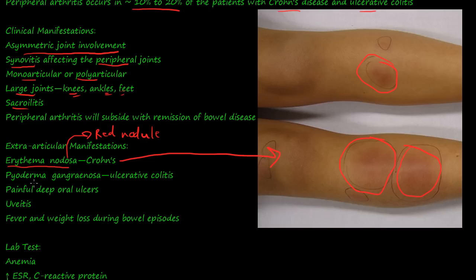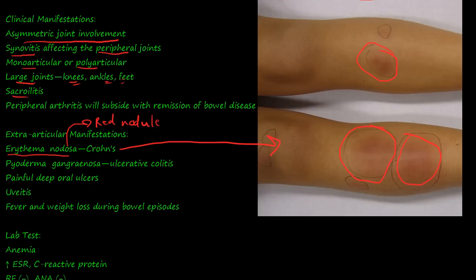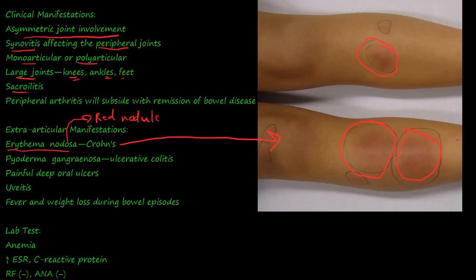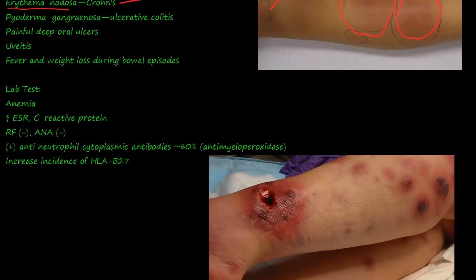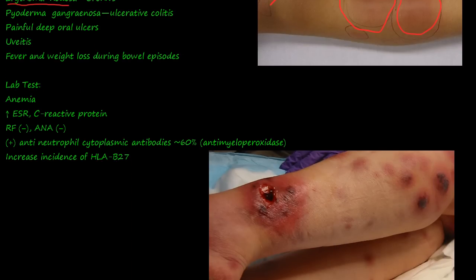Or you can get pyoderma gangrenosum — fair warning, this image can be a little graphic. Here you can see ulcers forming on the legs, and if you Google pictures of this, they are very unpleasant. This is what they call pyoderma gangrenosum, and it happens in ulcerative colitis.